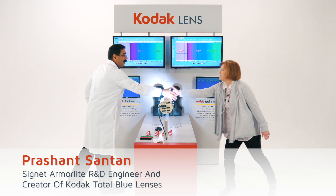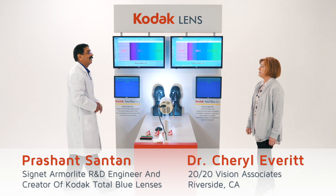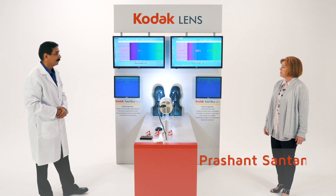Hi, my name is Prashant. I'm leading the R&D department in Signet Armolight. I'm Cheryl Everett, 2020 Vision. Nice to see you. Nice to meet you. So what do you have here?